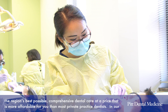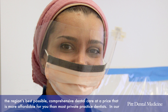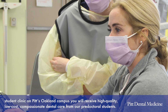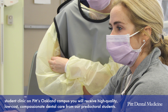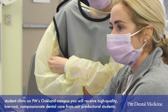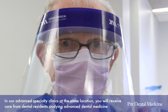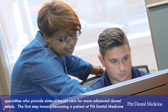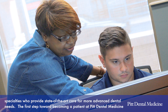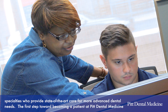You'll receive the region's best possible comprehensive dental care at a price that is more affordable than most private practice dentists. In our student clinic on Pitt's Oakland campus, you'll receive high-quality, low-cost, compassionate dental care from our pre-doctoral students. In our advanced specialty clinics at the same location, you'll receive care from dental residents studying advanced dental medicine specialties, who provide state-of-the-art care for more advanced dental needs.